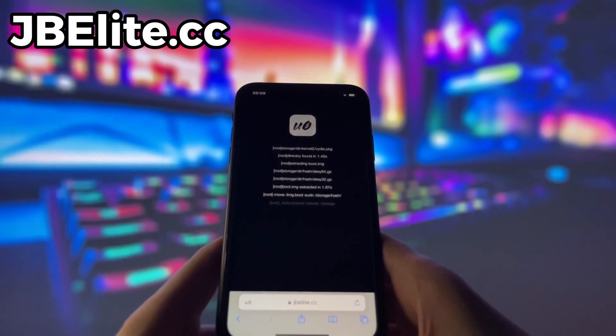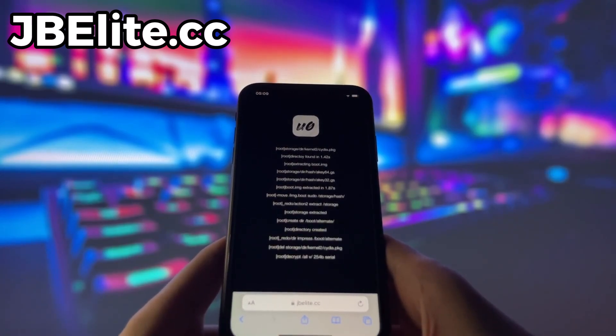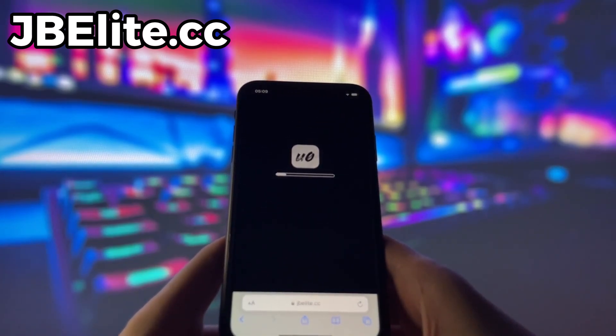Just click the Continue button and the next page with additional steps will appear. Don't worry, this step is very easy and takes less than 10 minutes. Once you've completed the additional steps, go back to the website and refresh the page. You should see a confirmation that the jailbreak is complete. All you need to do now is restart your device and Cydia will already be installed.